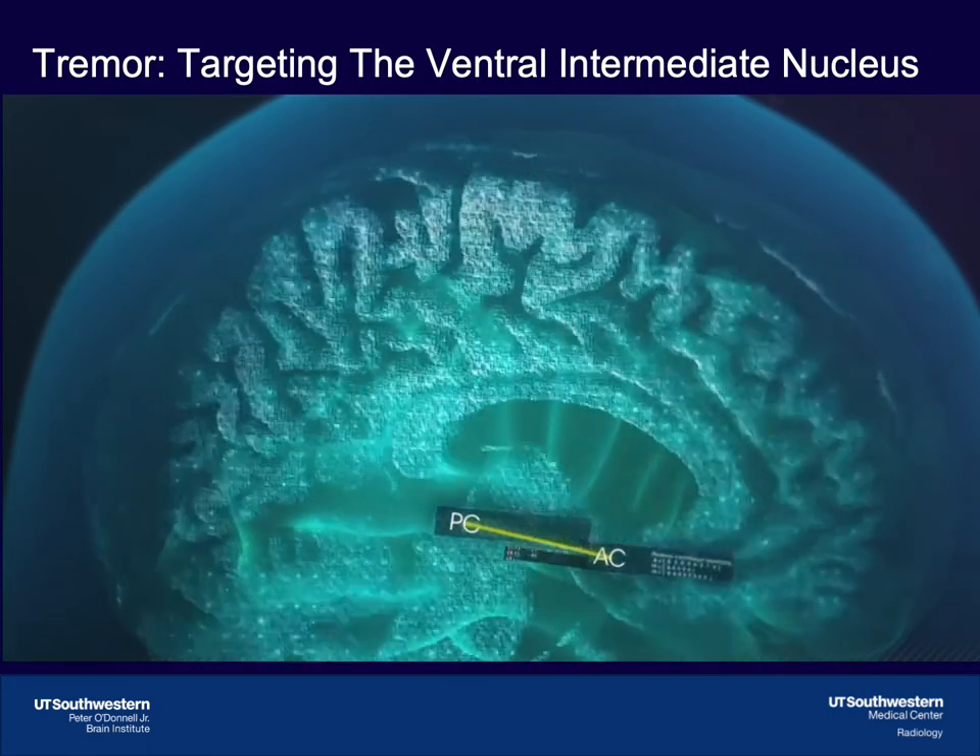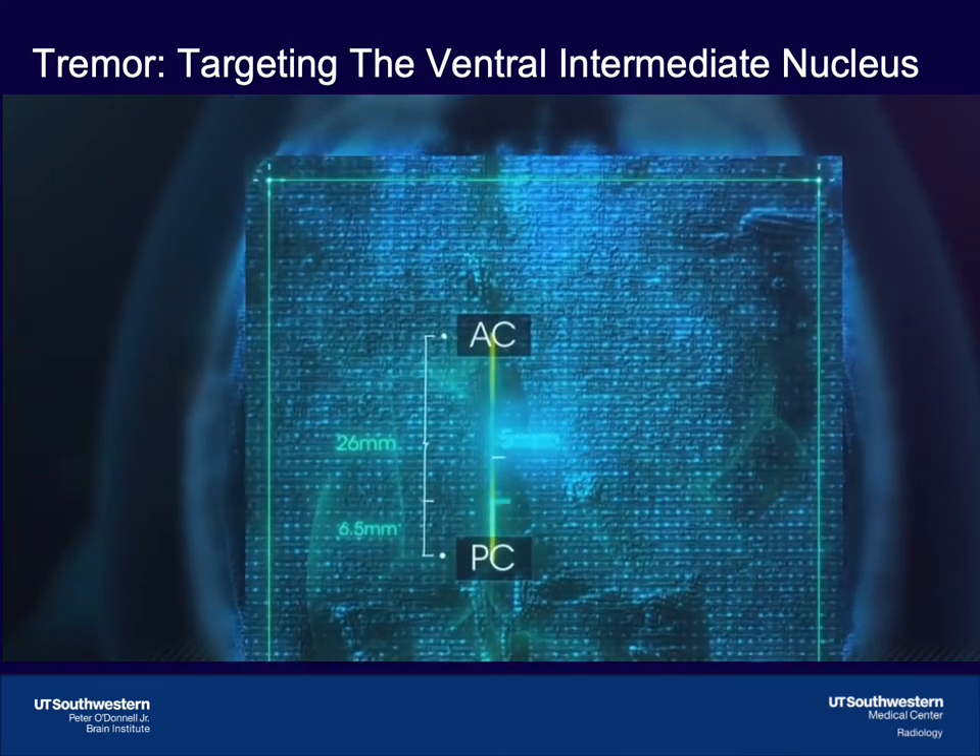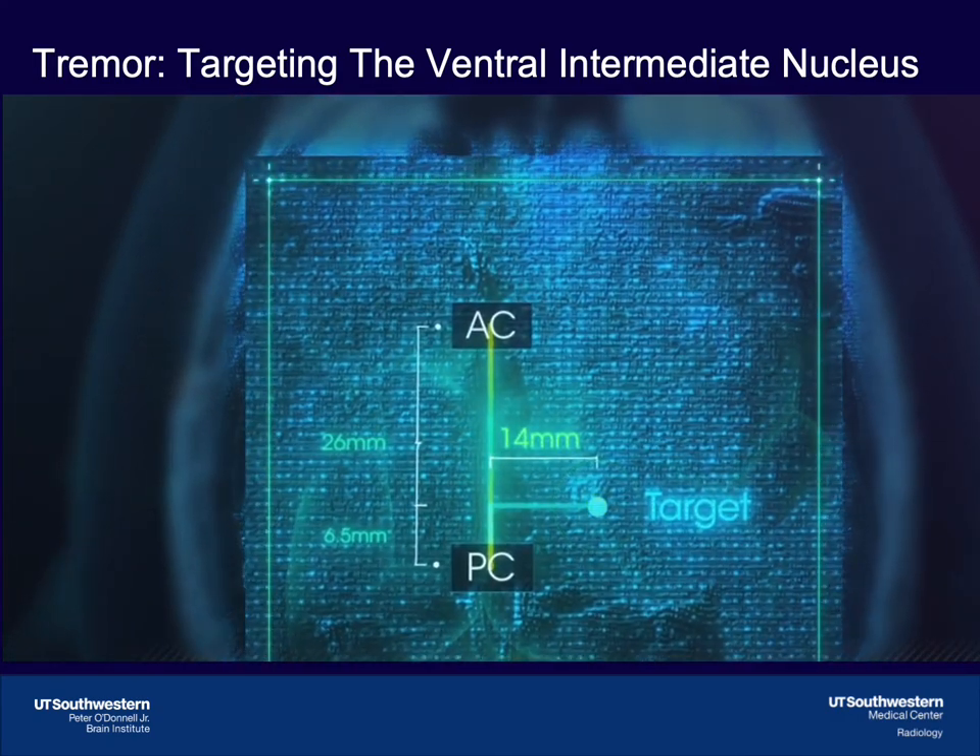Historically, the target has been the ventral intermediate nucleus of the thalamus, but because it cannot be visualized on standard MRI sequences, indirect targeting approaches have been used. It has also been shown that the proximity of a DBS lead to the dentato-rubrothalamic tract positively correlated with tremor response. But how tractography is used to identify the DRTT, what components of the DRTT are identified, and how well they correspond to the actual anatomic DRTT was unclear.